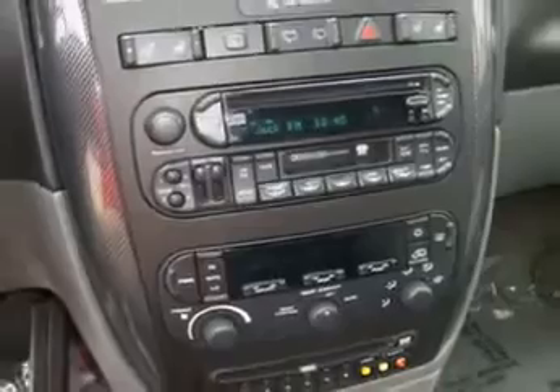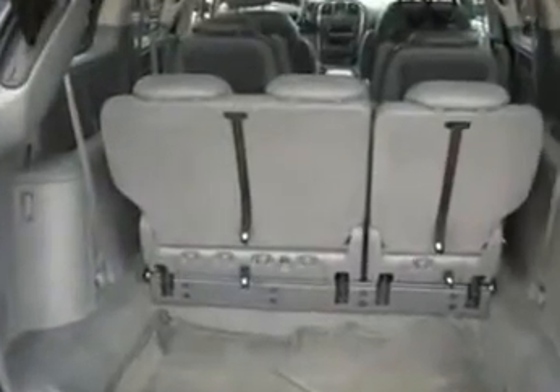Get where you need to go, enjoy the drive, and have peace of mind in this 07 Dodge Grand Caravan. See us at Bettenhausen Dodge today.